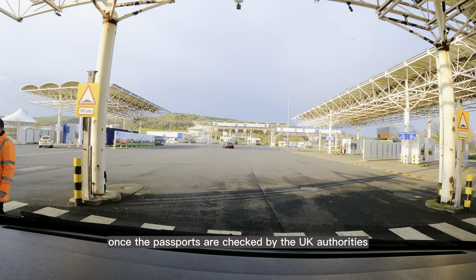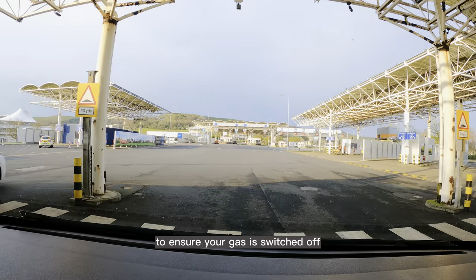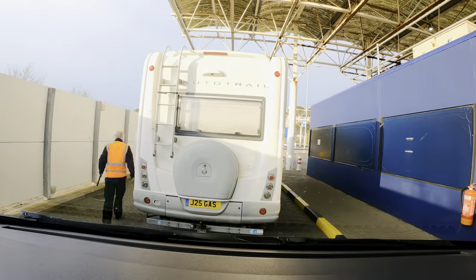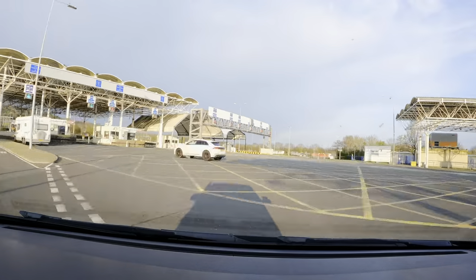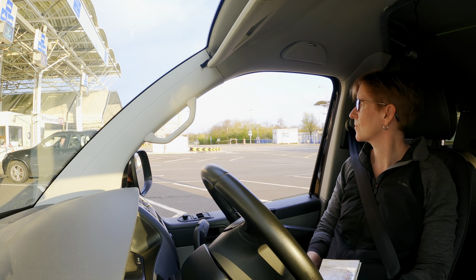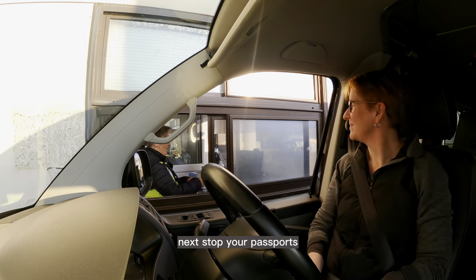Once the passports are checked by the UK authorities, you are directed to security to ensure your gas is switched off. Next stop,